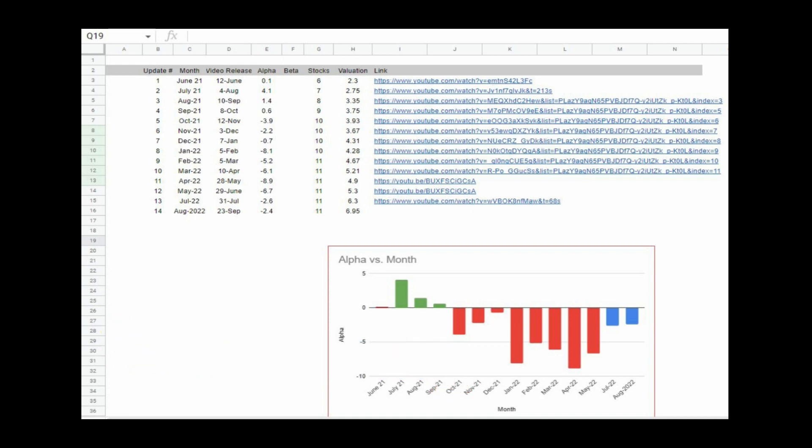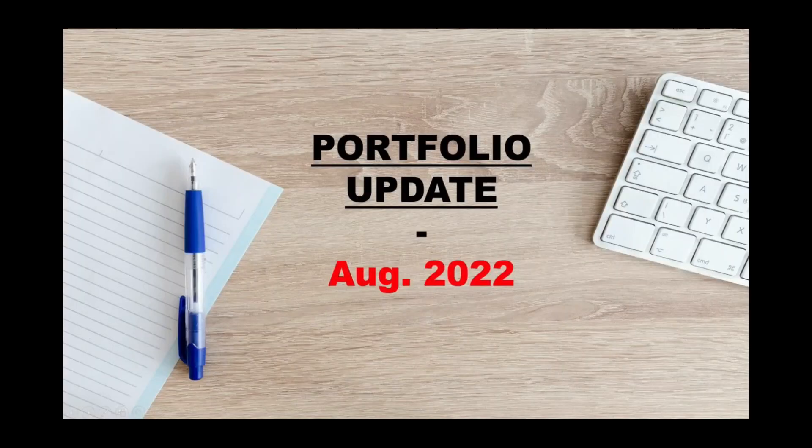Hope it helps you manage your own portfolio. That's all for today. Catch you soon with the next video. Until then, take care. Bye.